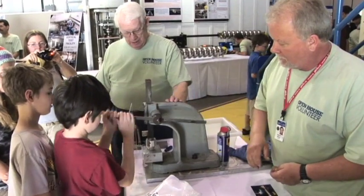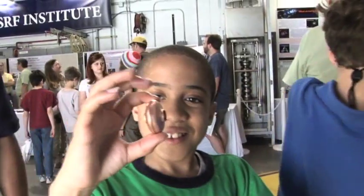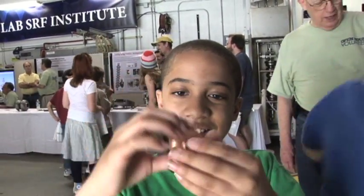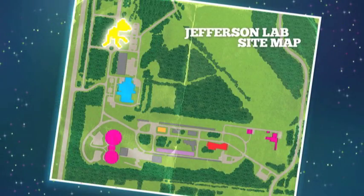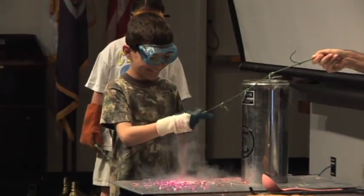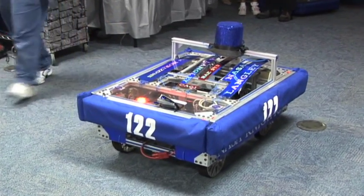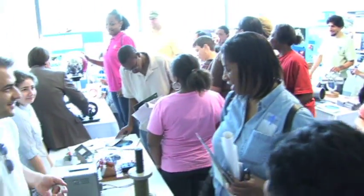During the open house, you can create your own accelerator components. You'll learn how accelerators work while creating your very own open house souvenir. Over in the CEBAF Center, you can learn more about cryogenics at the ever-popular Liquid Nitrogen Show. There are also hands-on activities from Jefferson Lab's education group, as well as displays and demonstrations from other local science organizations.